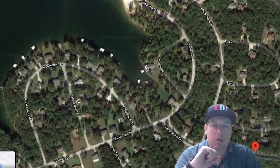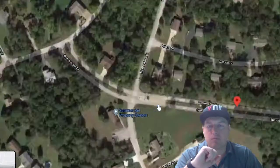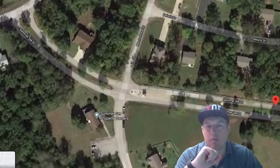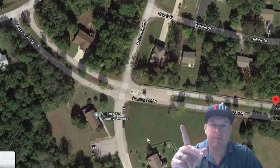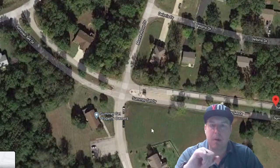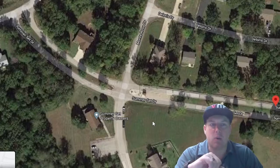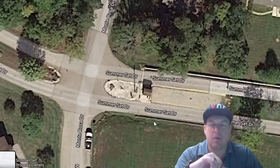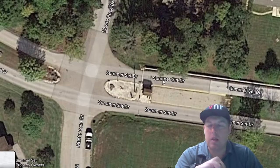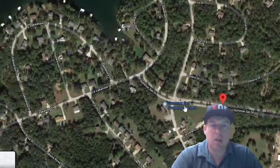This is a gated community. Here's the entrance coming off Highway E. The Property Owners Association office is right there — Monday through Friday and a bit on Saturday, roughly 9 to 5 on weekdays and 9 to 12 on weekends. There is a guard shack when you come in, and you do need a key to get through the gate, which is a nice feature.